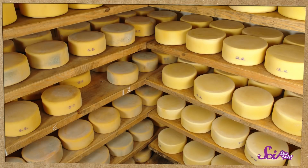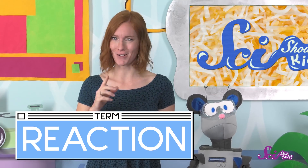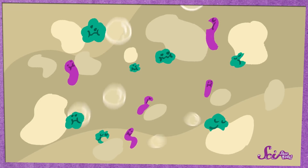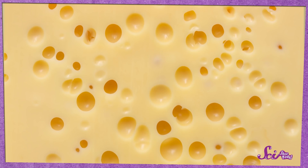The bacteria that cheesemakers add to Swiss cheese eat some of the cheese, but that's not exactly what causes the holes. When the bacteria eat the milk, they cause a reaction. A reaction is when two things mix together and sometimes they create a third thing. In this case, when the bacteria eat the milk, they create bubbles! Those bubbles take up space in the cheese, and when they eventually pop, we're left with holes. Totally weird, right?